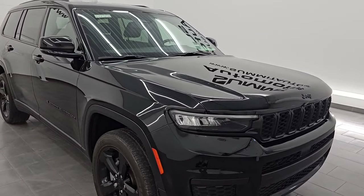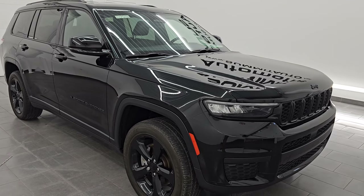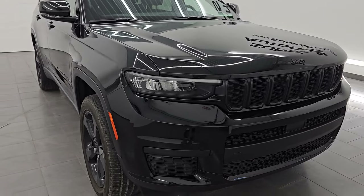This Jeep has been fully safety inspected by our service shop per the state of Wisconsin inspection process. It has a fresh oil and filter change. All the fluids have been checked and topped off and it is 100% ready to go.